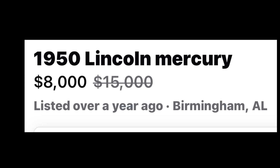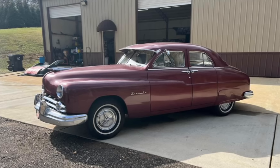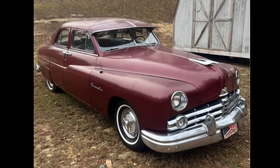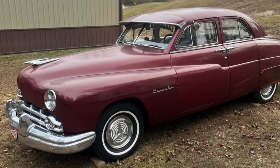Number three: a 1950 Lincoln Mercury listed in Birmingham, Alabama for $8,000, marked down from $15,000. I'm going to call this one the best deal in tonight's video — not just because it's from where I live in Birmingham, but because Mercurys are very collectible and this one's got it all at a great price. Up for sale is this mostly original, old-school style, mildly custom 1950 Lincoln four-door with a throwback look to the 1950s. It features factory suicide doors and is powered by the original V8 flathead engine with a three-speed manual transmission.